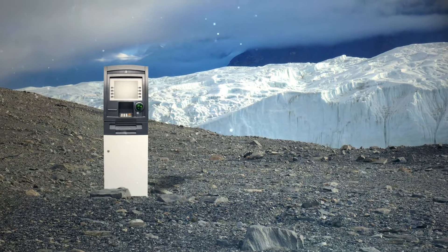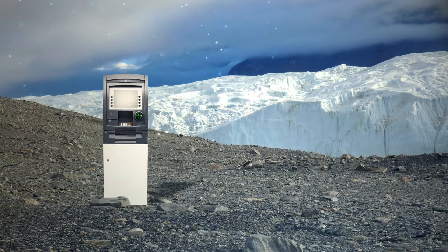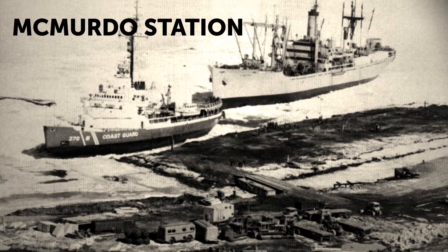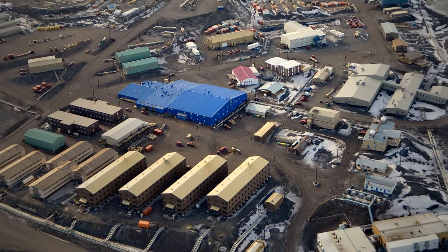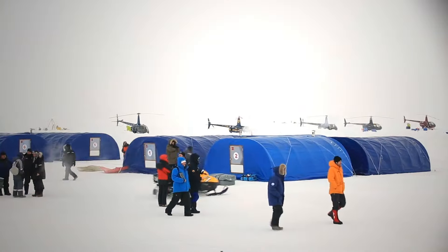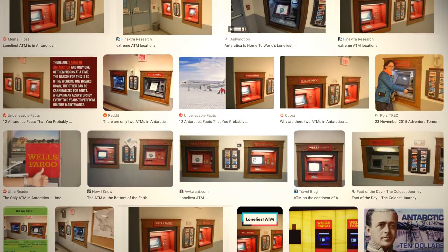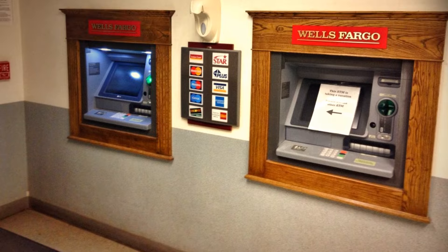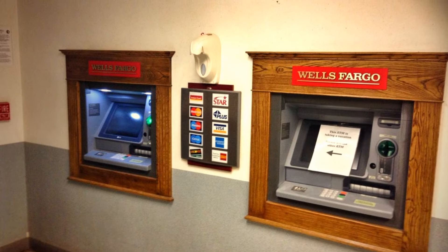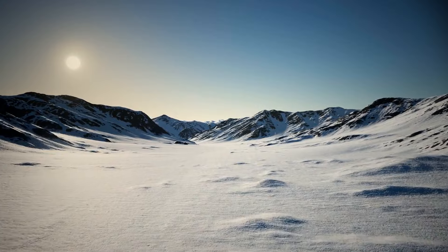Why on Earth would anyone need to take cash to Antarctica? Back in 1956, the U.S. founded McMurdo Research Station, the biggest science hub in the continent to date. At its peak, McMurdo Station hosts from 200 to 1,000 scientists, and these people need money to buy coffee, pizza, and other things to meet their daily needs. That's when Wells Fargo decided to install an ATM there — and they even set a Guinness World Record. The Wells Fargo ATM at McMurdo Station is the most southern one in the world, and the loneliest ATM in the world as well, as there isn't another one for hundreds and hundreds of miles.